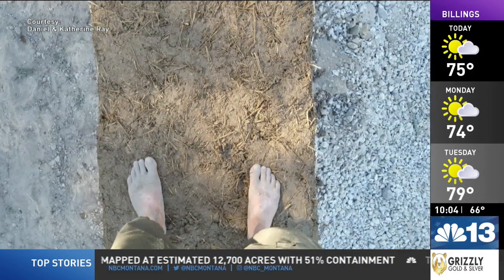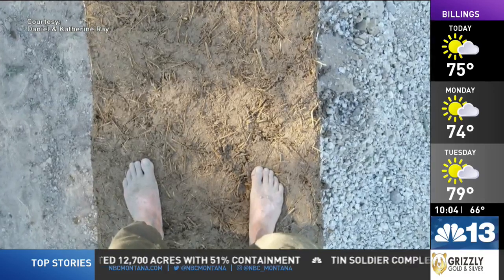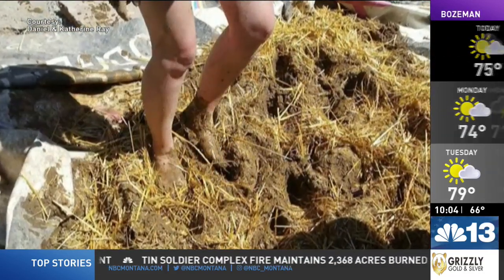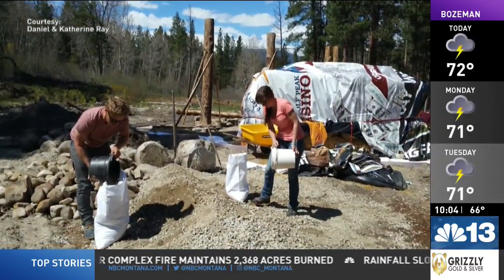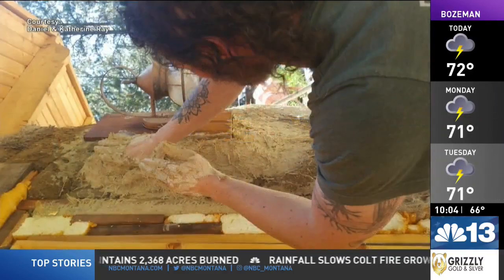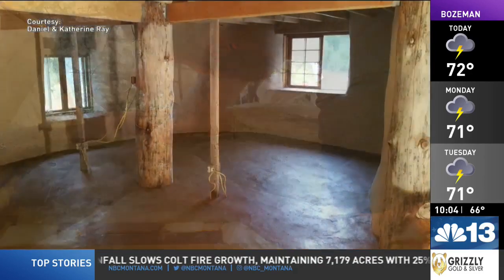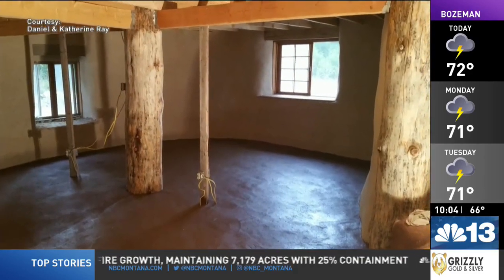Cob has to be mixed basically on a tarp and then stomped with your feet, and it makes probably like three cubic feet of material. Then you put it on the wall in courses going up. So the walls are all monolithic — all single — versus like adobe brick, which is stacked together and mortared.